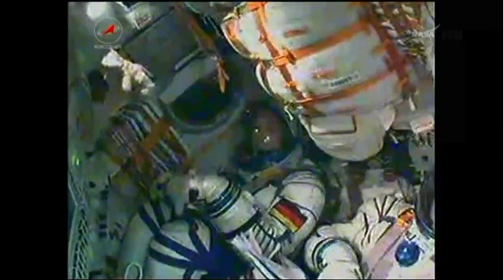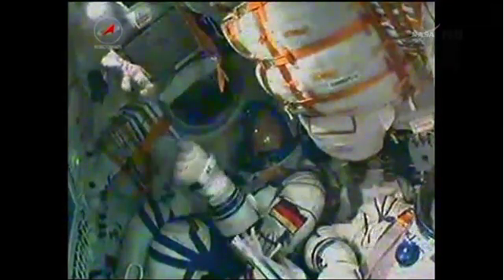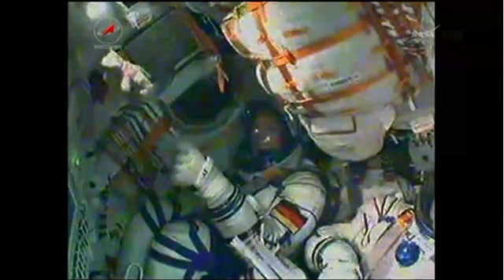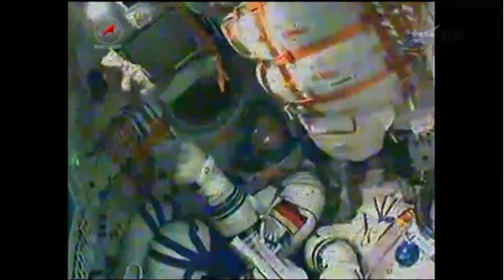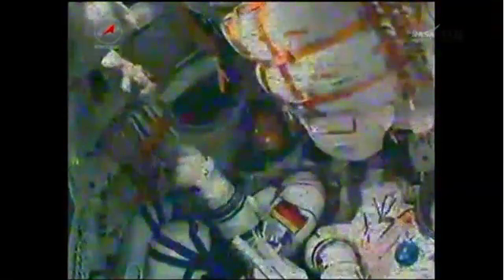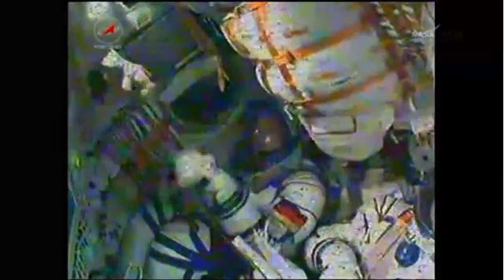Continuing to get good reports: all systems reported as nominal, going as expected. Pretty soon coming up on second stage shutdown and third stage ignition.